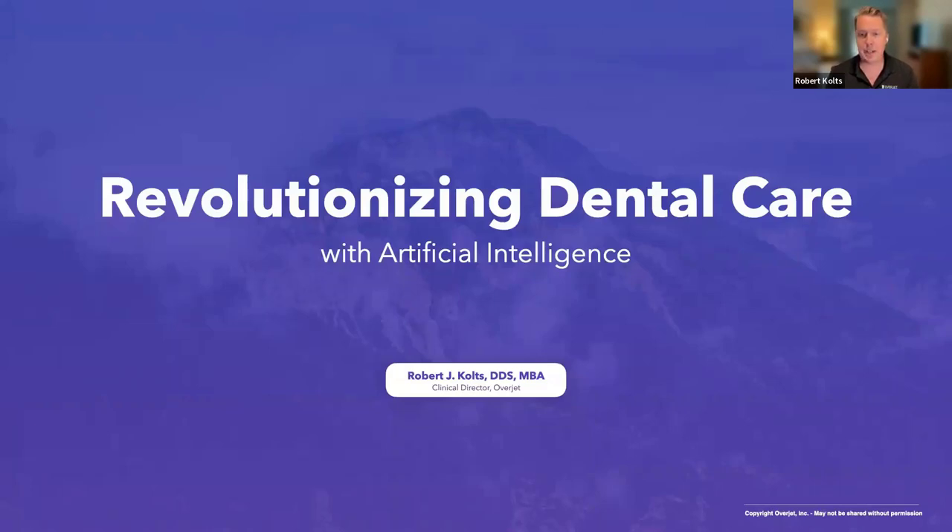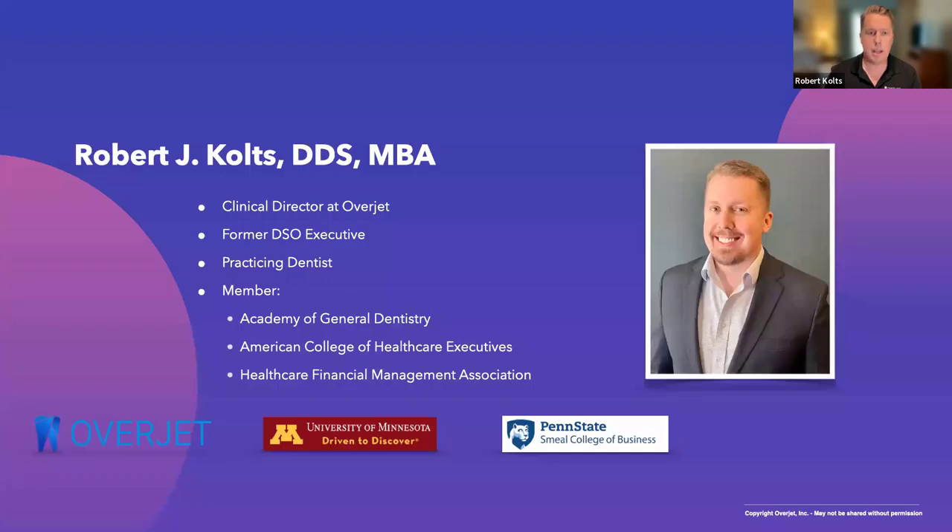A big thank you to Catapult Education for hosting us and Tanya Dunlap from PerioProtect. I'm excited to do this presentation with her, and we'll hear from her towards the later half of the program. My name is Dr. Colt, and I am the clinical director with Overjet, the largest provider of artificial intelligence services for the dental industry.